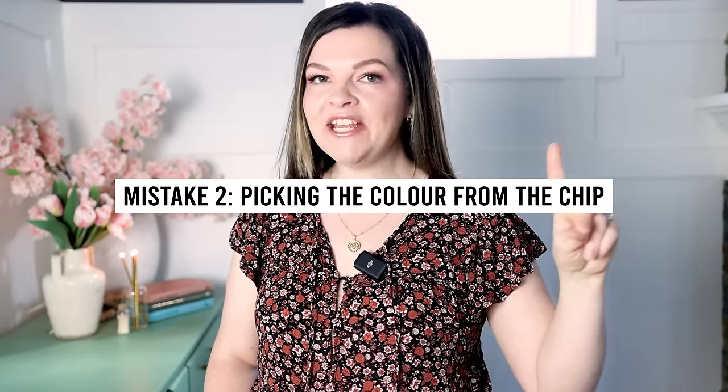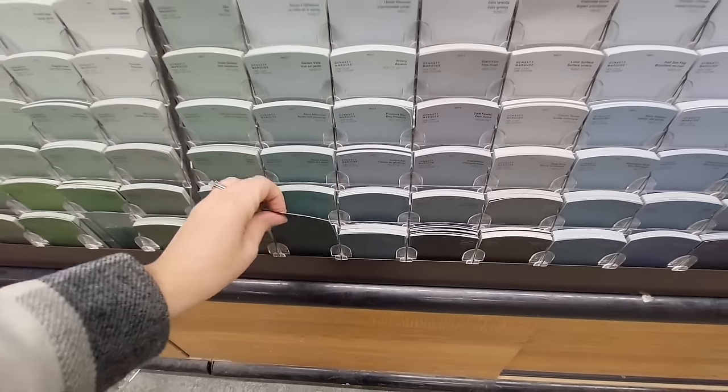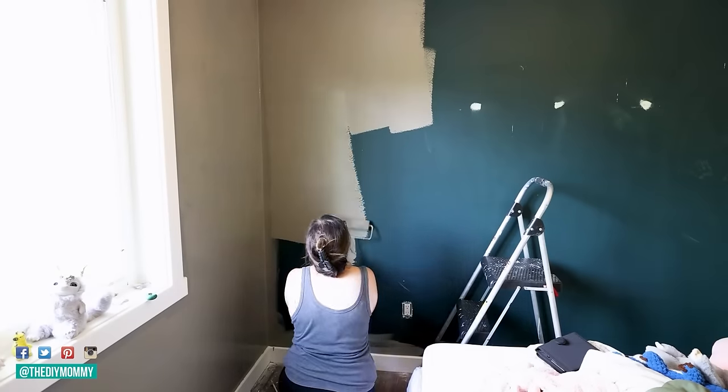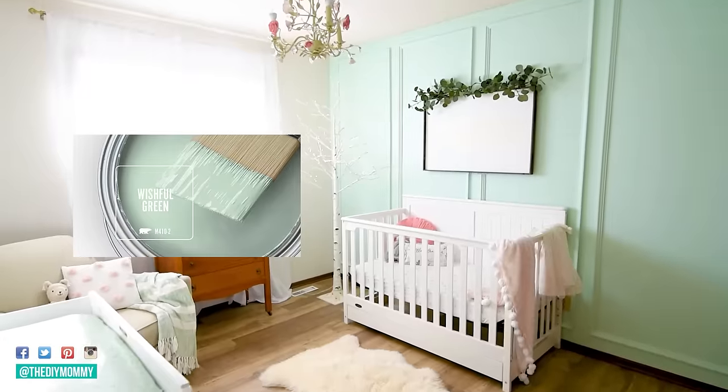Interior paint mistake number two is you are choosing the paint color based on the paint chip alone, especially the paint chip in the store. I admit I've done this before on a time crunch and it's worked sometimes, but other times it hasn't worked, so I just don't recommend it as a no-fail way to choose a color for your interior walls. The first reason it usually doesn't work is that paint is going to look a lot different on a larger area — the paint chip is only this big, your wall is this big, and that amount of color is just going to look so much different. It's probably going to look darker and more saturated, or brighter if it's a bright color.